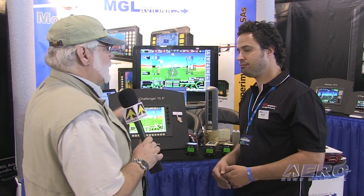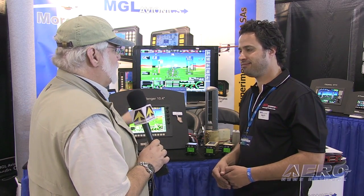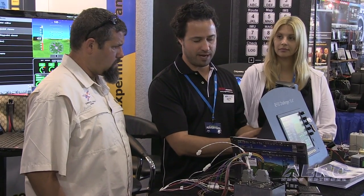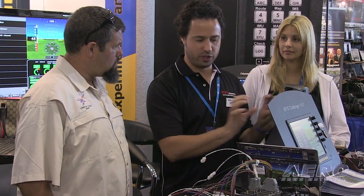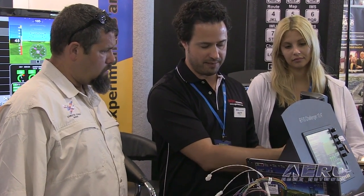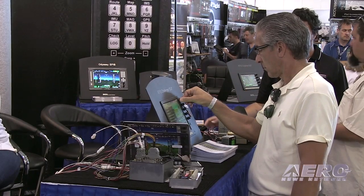How do you support the experimental builder? Because it's one thing to build an airplane, it's another to adapt the panel to the airplane — many of us are not electronics wizards. We've been in California for 13 years, and our sole job is to support our user base. Through learning from all of our previous products and experiences with customers, we've created a system that is as modular and plug-and-play as you could possibly hope for.